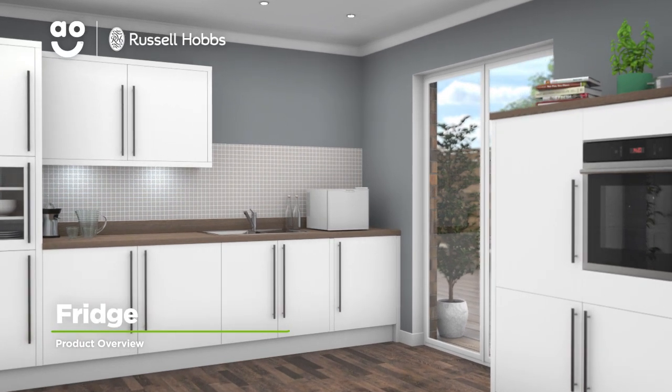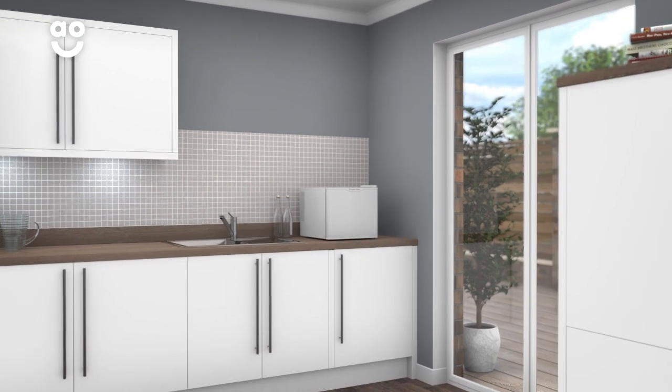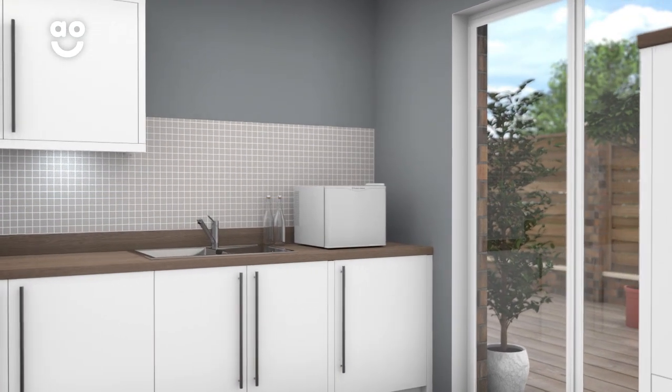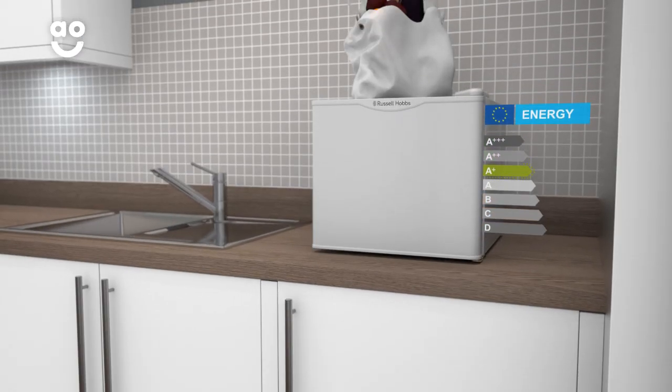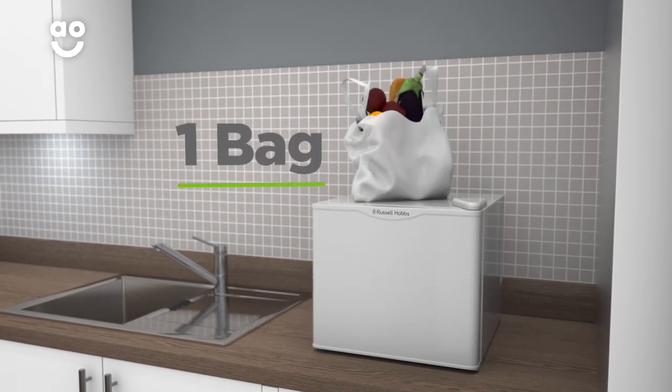This tabletop cooler from Russell Hobbs is ideal if you're looking for a low maintenance model to give you extra space for your favourite chilled snacks. It has an A plus energy rating and 17 litre capacity, meaning it can hold one bag of food shopping.